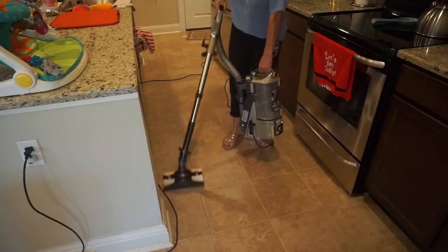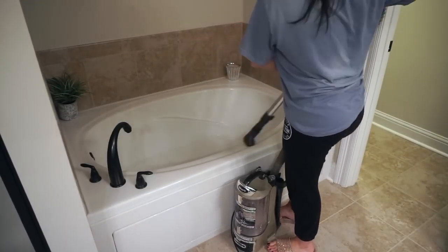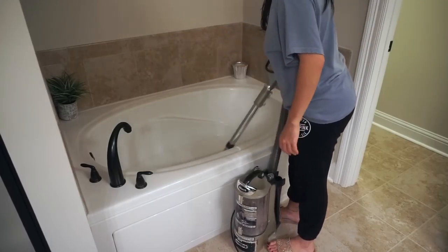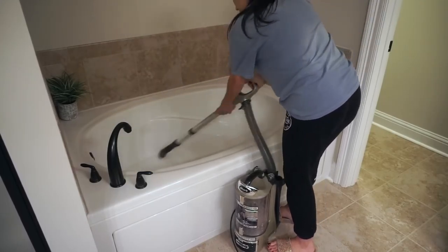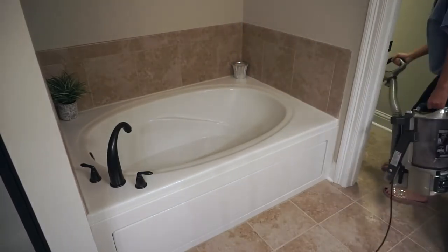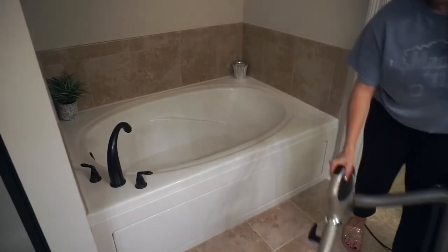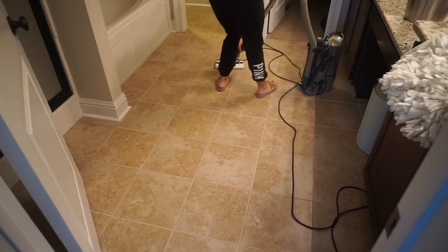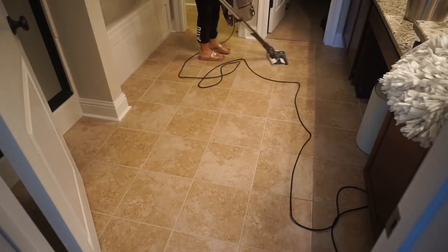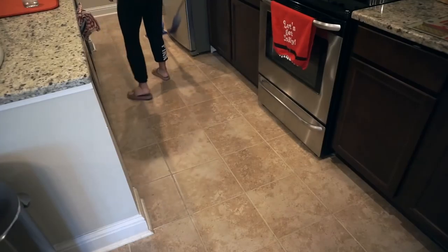Once I was done with the kitchen, I moved to our bathroom. I noticed the bathtub was a bit dusty — we don't really take baths, so it tends to get dusty sometimes. I decided to vacuum it with the little brush attachment. Since I was already in the bathroom, I gave the floor a quick vacuum too, because there's always hair in there and I know it drives Ton crazy — and me too!